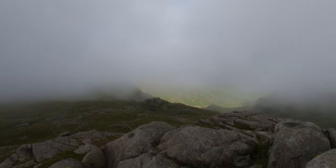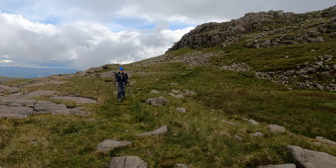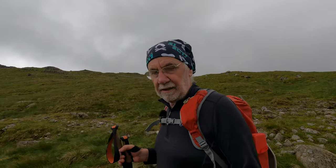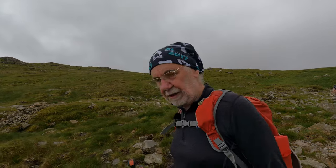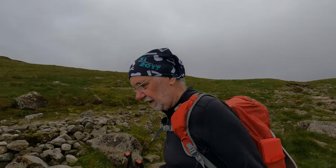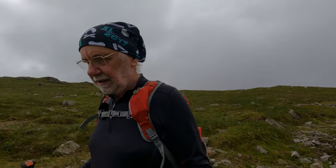Unfortunately the clouds have just rolled in as we got to the top, so that's the next objective over there in cloud — Pike of Blisco. To do Cold Pike: from Red Tarn you head towards the col between Cold Pike and Great Knot on the path that goes to Crinkle Crags. Eventually you'll see a cairn on the left-hand side, and there's a faint path there which becomes a decent path and takes you to the top of Cold Pike. Because we're going to Pike of Blisco now, we're basically just reversing that — back down to the cairn, then on the main drag down to Red Tarn. We'll have a rest there and then get up Pike of Blisco.